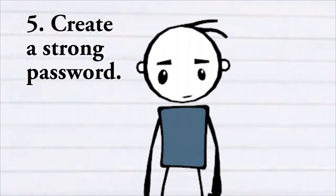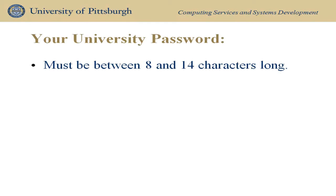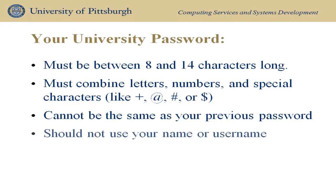Fifth, create a strong password. Your university password must be between 8 and 14 characters long, must use a combination of letters, numbers, and special characters, cannot be the same as your previous password, and should not use your name, username, or any portion of these.